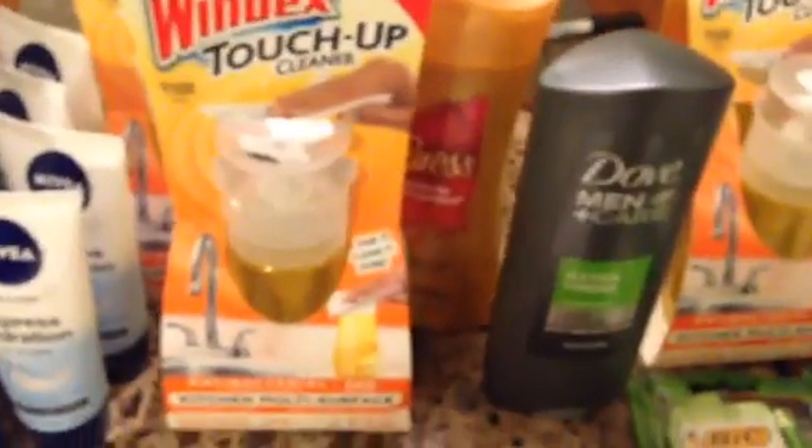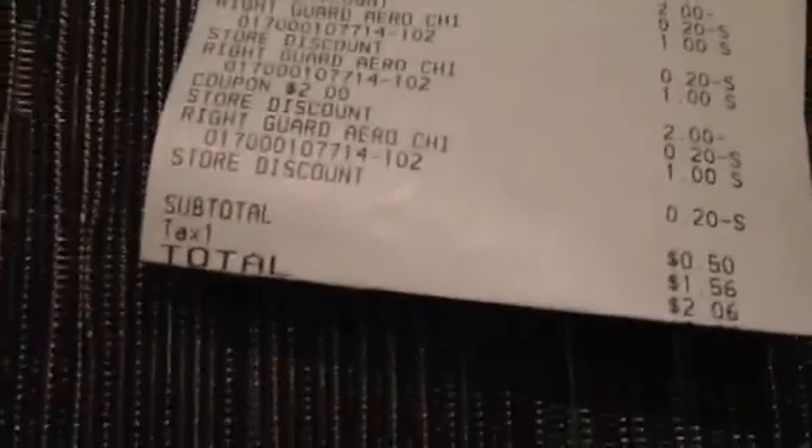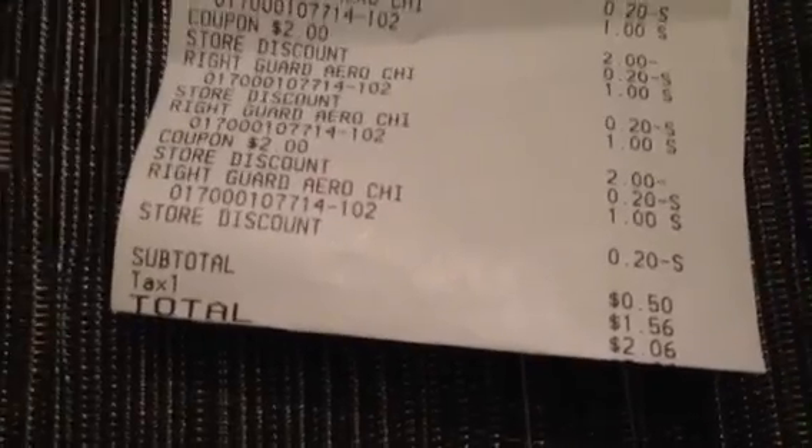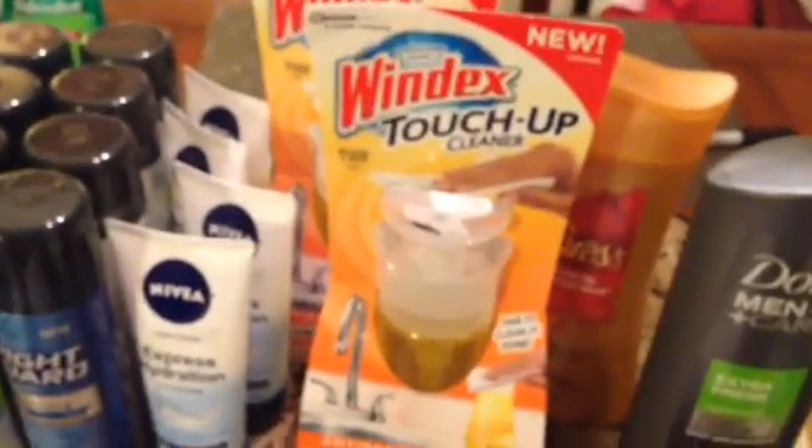The second transaction I did pretty much the same thing, but instead of getting two Caress I got one Dove Men+ Care body wash. Those are $4 instead of $3, so it was a dollar more — my subtotal ended up being 50 cents, so I paid $2.06 with tax. Both the Caress and Dove body wash coupons are in the same insert — the 3/23 Red Plum.